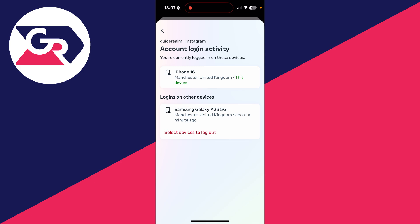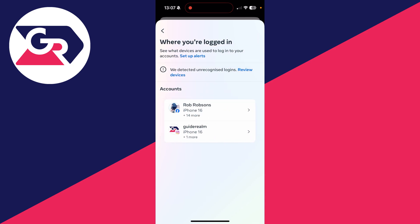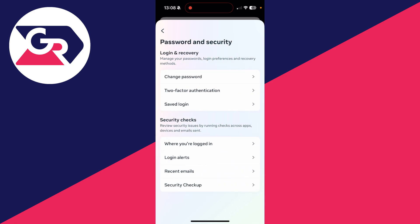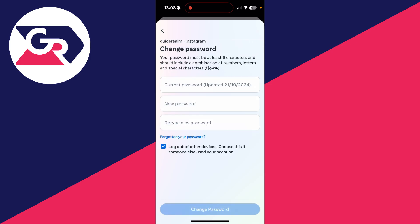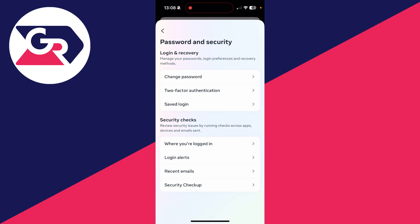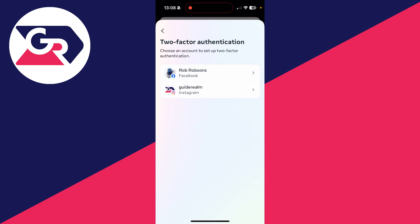If you recognize all the devices, it probably means you haven't been hacked. But if you're still unsure, come back to these settings and change your password for your Instagram account. You can also set up two-factor authentication to further protect your account.